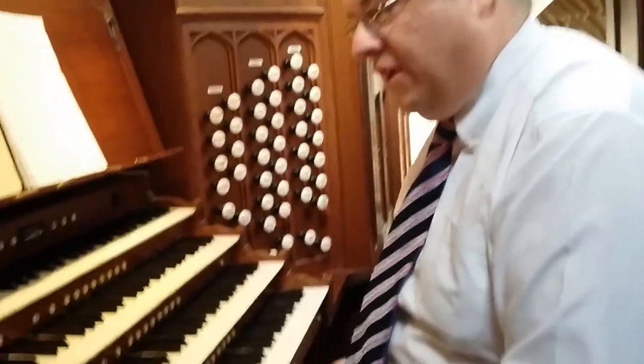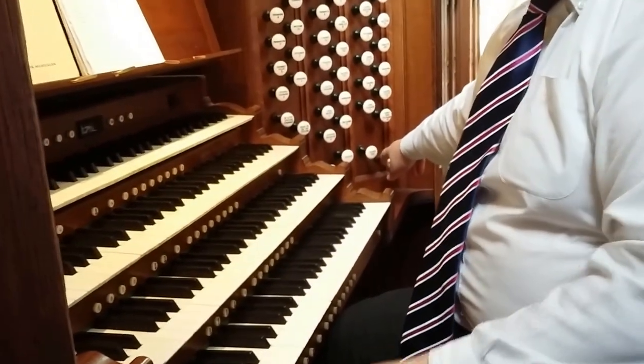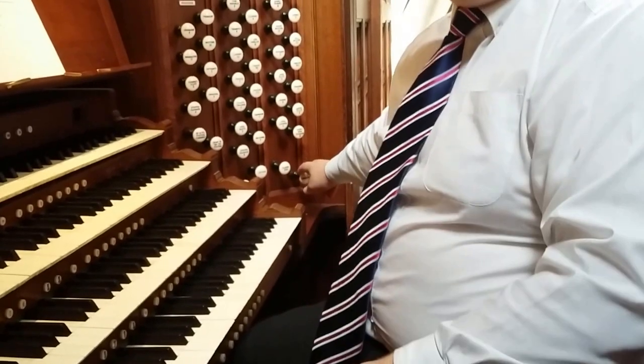Note the acoustic there. The organ also has a very interesting stop known as the Cymbelstern, which is a ring of eight bells.